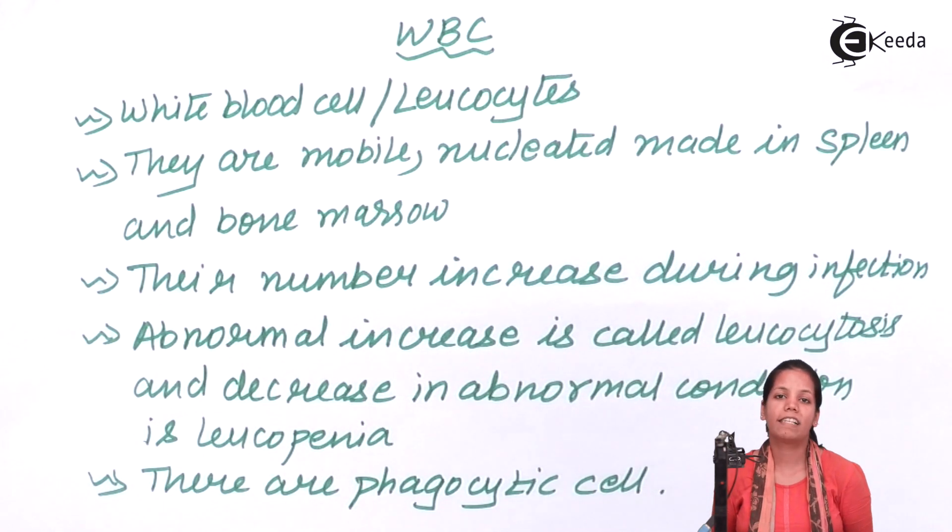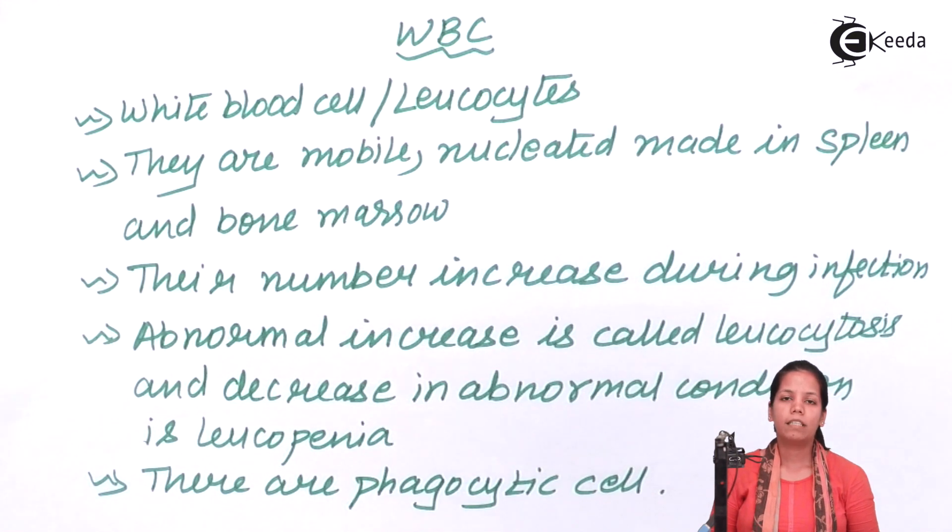They are the fighter cells of the body. Whenever you have an infection and you take your CBC test — your complete blood count — if the level of WBCs increases, it is a clear-cut indication that there is a certain kind of infection, bacteria, or something wrong with the body. This is the battalion of fighter cells, and the body produces them only when something is harming it.